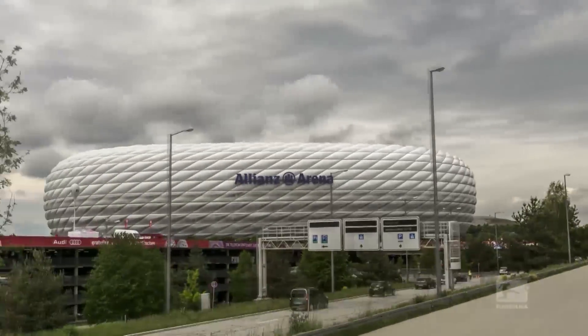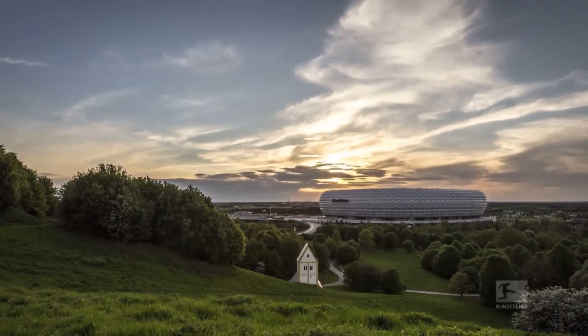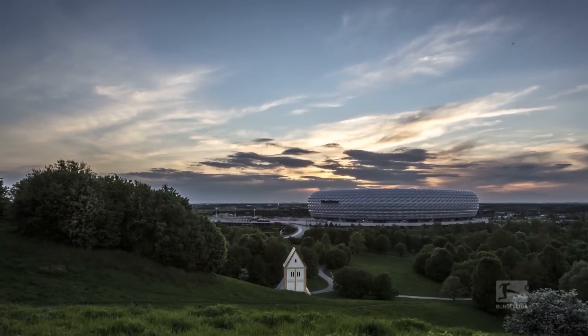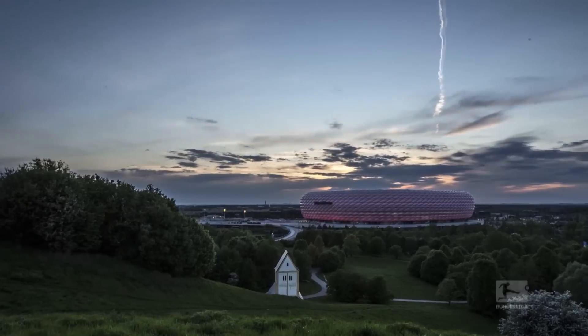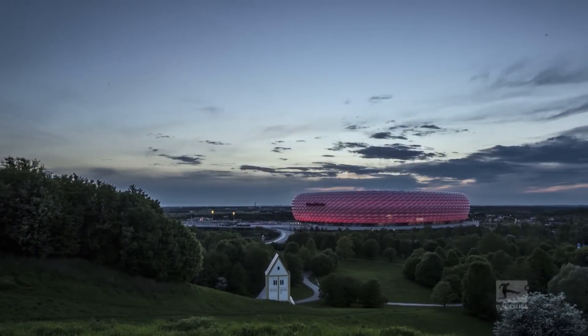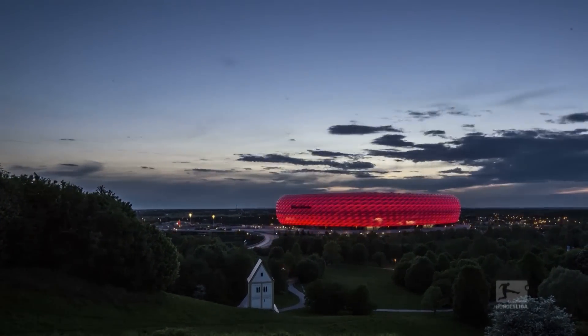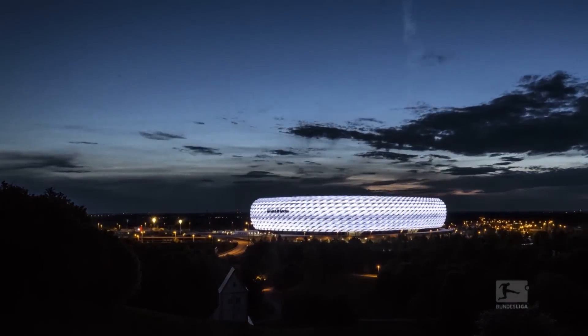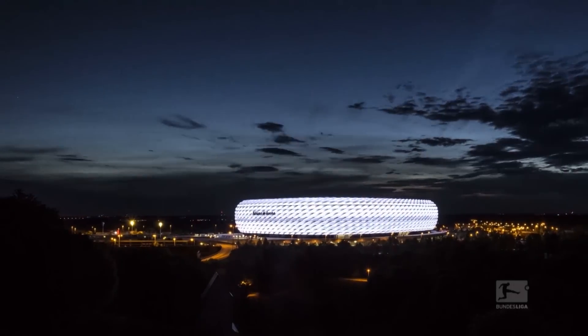Viewed from any perspective — inside, outside, day or night — they love their arena here at the northern edge of Munich. A flagship for Bayern and the Bundesliga since 2005 and already one of the world's most instantly recognizable stadiums. Some 380,000 LEDs are needed to light up the panelled facade. But who needs facts in the face of such beauty?